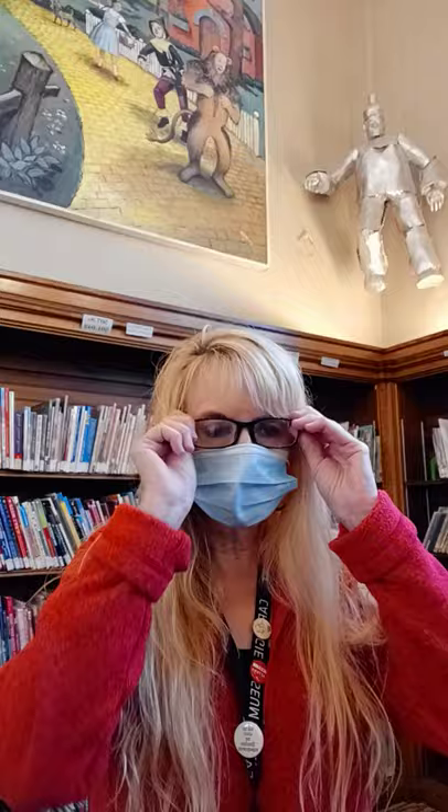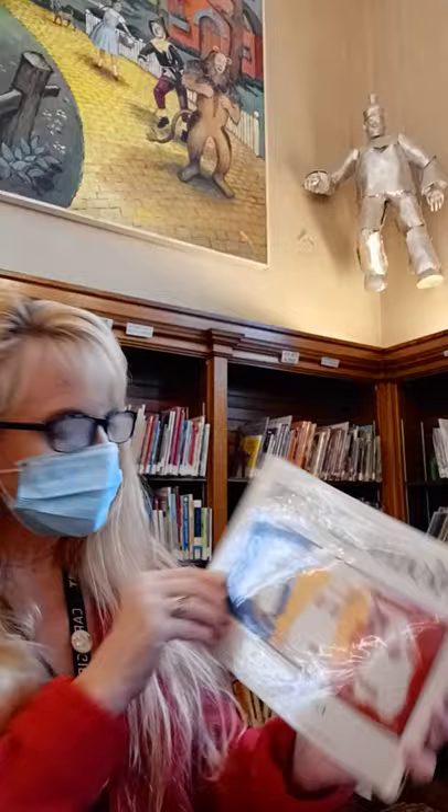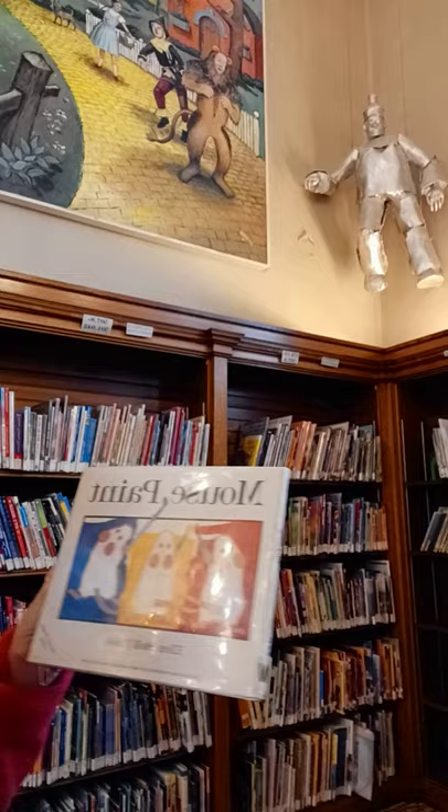Today I'm reading Mouse Paint by Ellen Stoll Walsh. This is a really fun book — I've read this in story time as well, so you guys might remember it. I'm going to take off my glasses because I'm steaming up. It is so humid! All right, this is Mouse Paint.